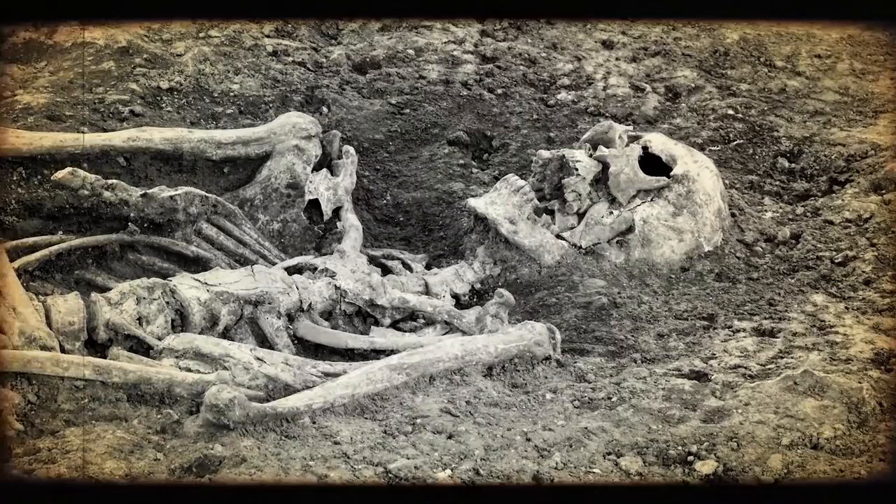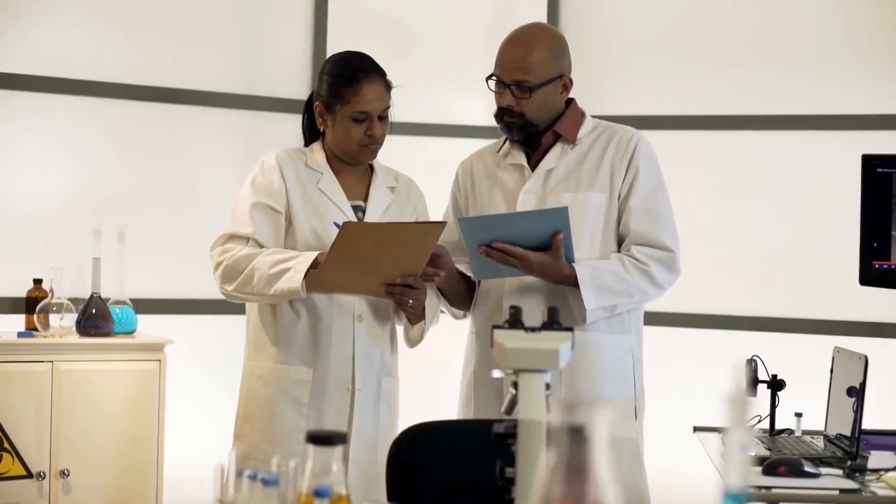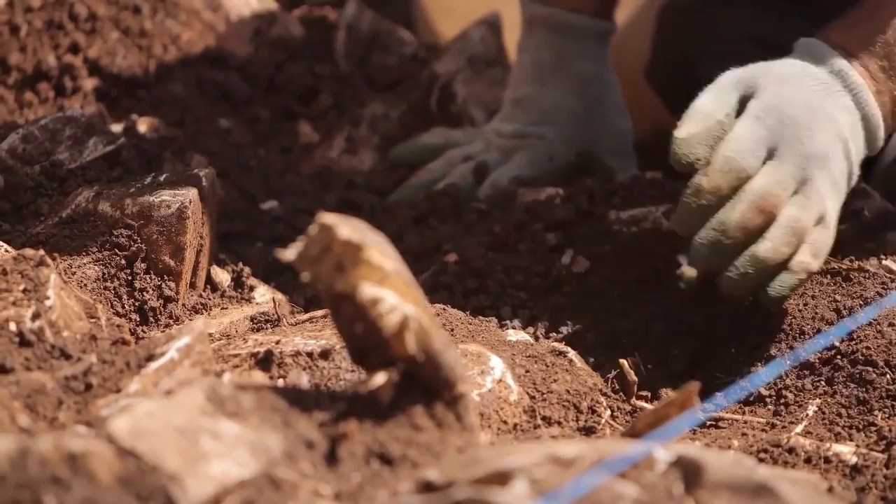Researchers theorized that those in the communal grave died shortly after the disaster and before the violence began. Experts hope to learn more about the deceased individuals through further analysis of their remains.